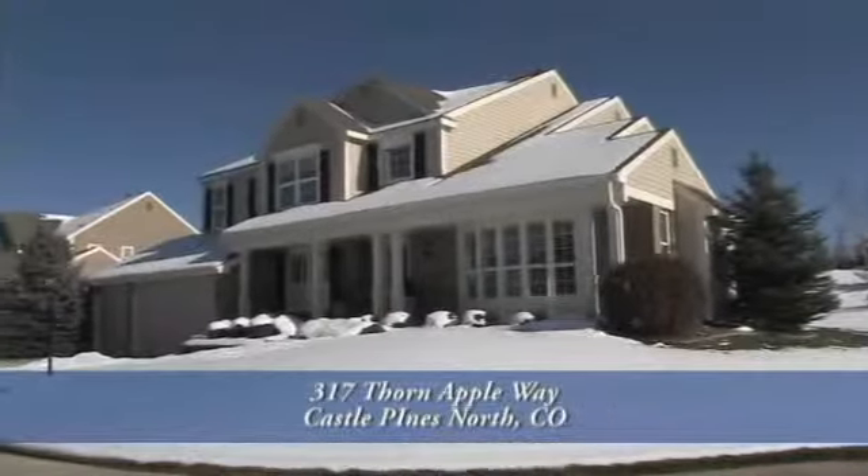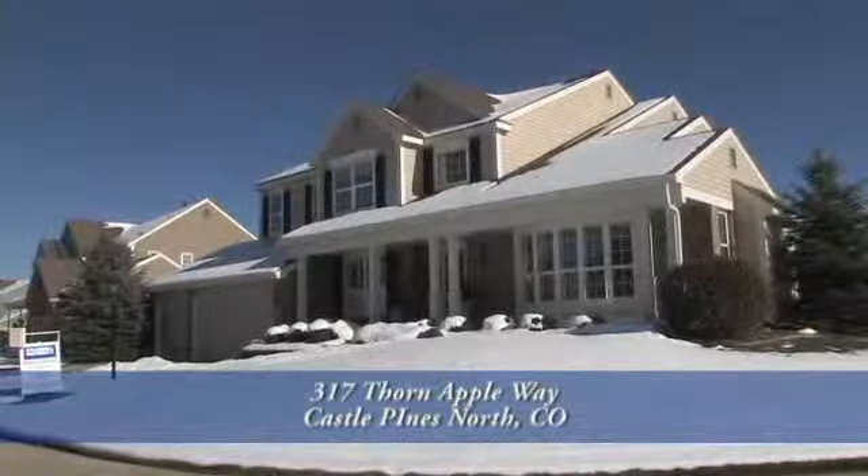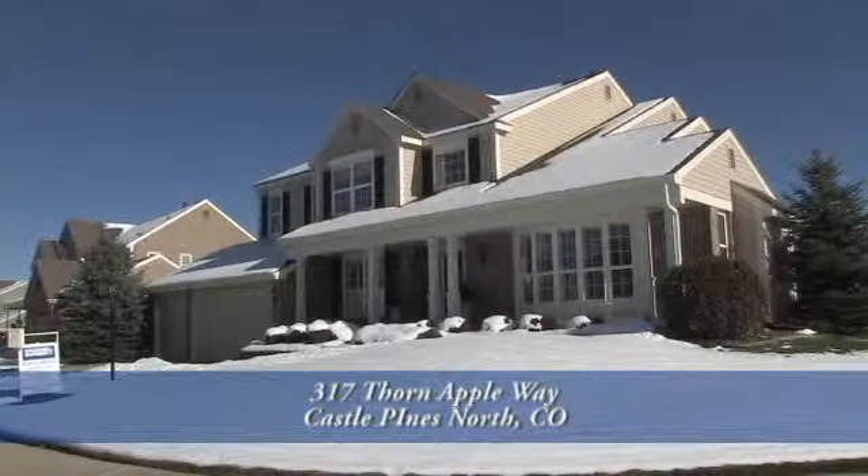Welcome to 317 Thorn Apple Way in Castle Pines, North Colorado, just 25 minutes from downtown Denver.